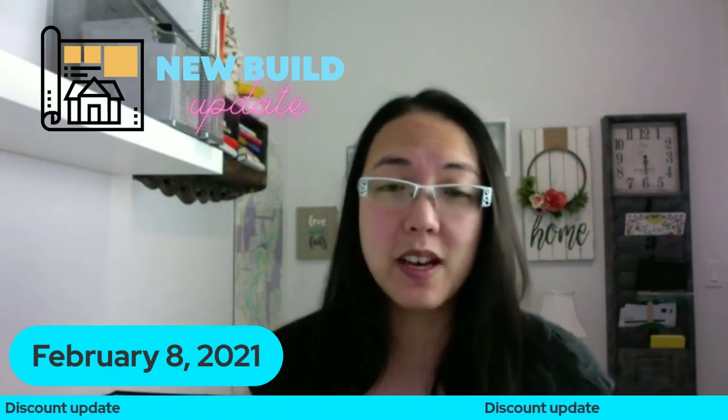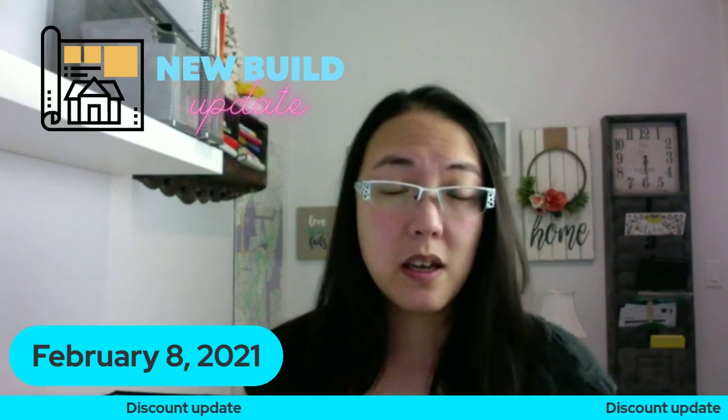If you have any other questions, make sure you comment below. Thanks for watching - we'll be back next Monday, hopefully after the deep freeze has ended, and we'll talk about what's happening in the new build market for spring and what to anticipate if you want to get into that new build market. Talk to you guys later, bye!